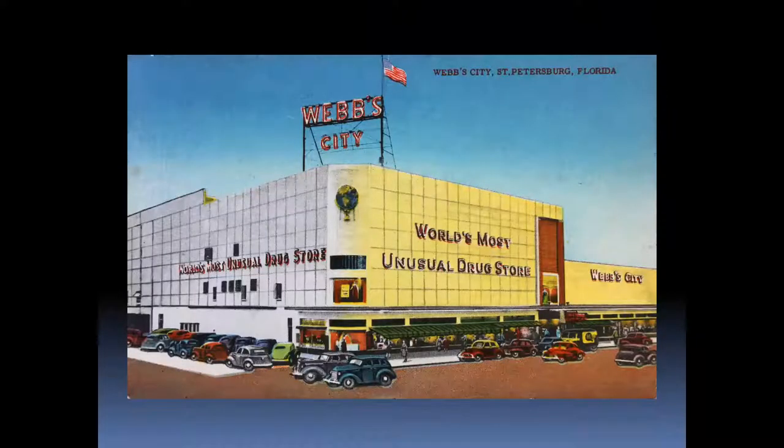Webb's City in St. Petersburg was really the first Walmart-type thing, where Webb combined many different features in one store — not just a drugstore. He developed the modern checkout lines as well, really starting the concept of the Walmart- and Target-type store. That's no longer around either.